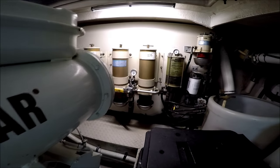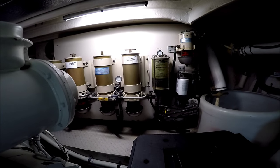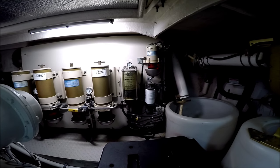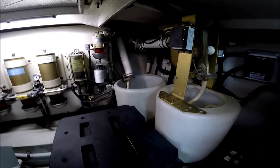Off on the starboard bulkhead, we see we have our Racor filters, our power steering reservoir, fuel filters, and Len Denning cable winder.